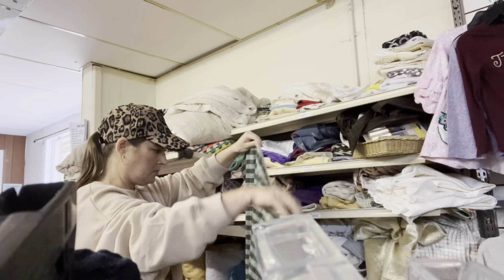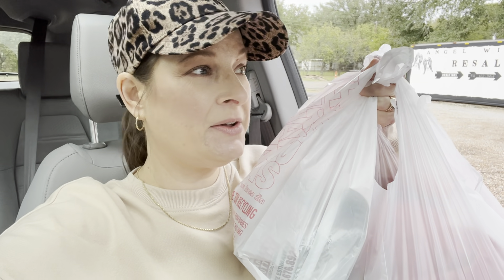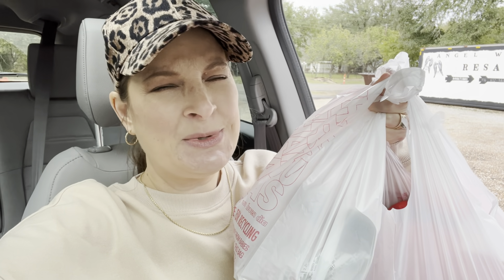Y'all, I got some good stuff in there. I cannot wait to share it with y'all. I went in there looking for Christmas stuff but I didn't find any Christmas stuff that I just really had to have, except for a few little things. But the rest, y'all, I am in love with. Wait till you see.